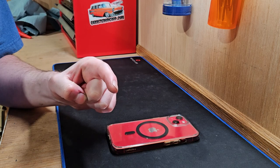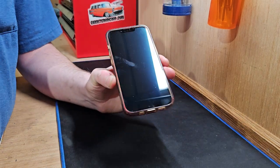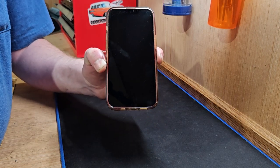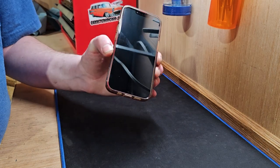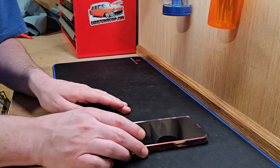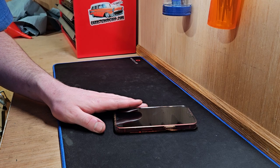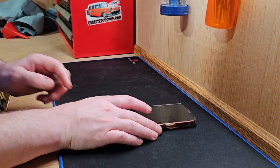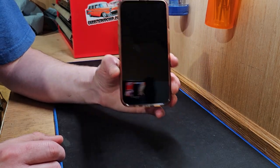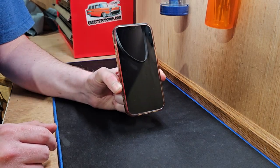The Pixel 7 has the Tensor G2. And although this chipset in the iPhone 13 — the A15 — is a little more than two years old at this point, it is still quite a powerhouse. When I do use this, I don't feel like it's slow or anything like that. Battery life is still — this has way better battery life out of all of my devices. I still have the Pixel 7, the Flip 5. This has the best battery life and I just love it.